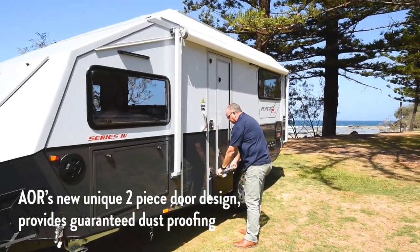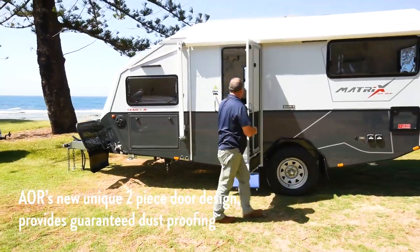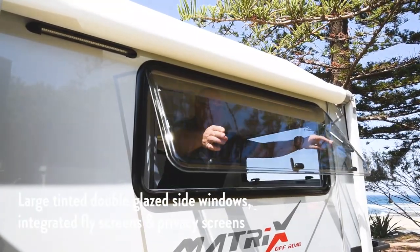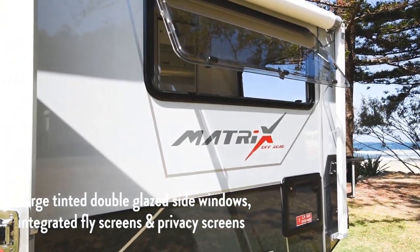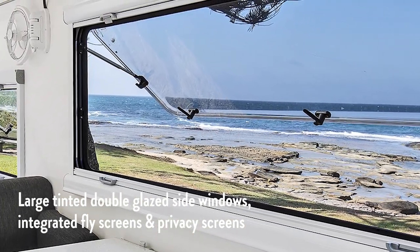The new two-piece fiberglass door design unique to AOR gives you even greater dust sealing when driving on our back roads. All AOR trailers come with large tinted double glazed windows that also include an integrated fly screen and privacy screen system to allow plenty of light into your trailer.